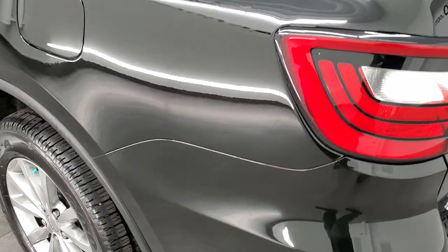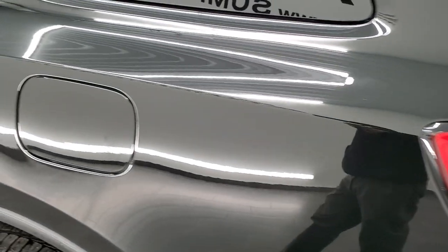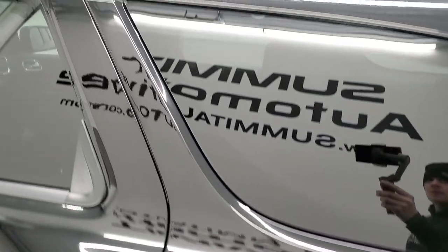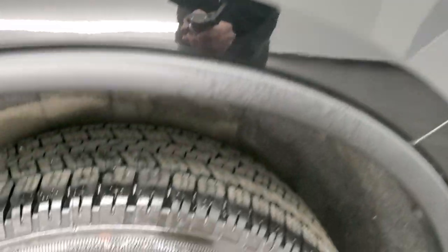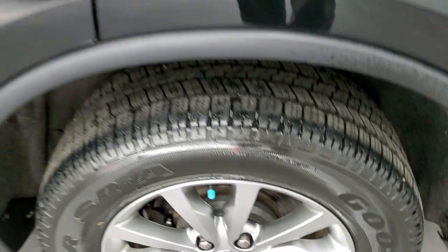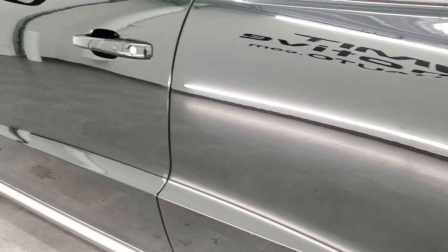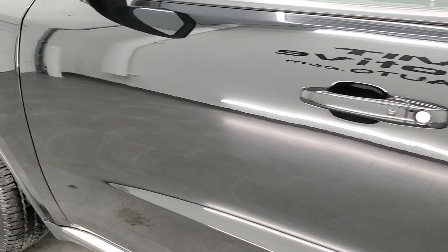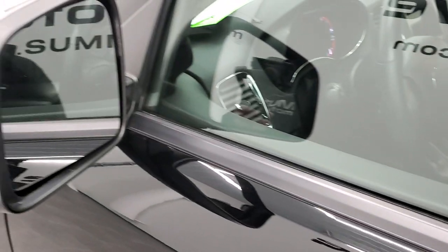As you go down the driver's side, it's just as clean as the passenger side. No dents or dings on the rear quarter. The back rim has no scuffs or scrapes. Down the rest of the side of the vehicle it looks really good. You do get the enter and go system and heated power mirrors.